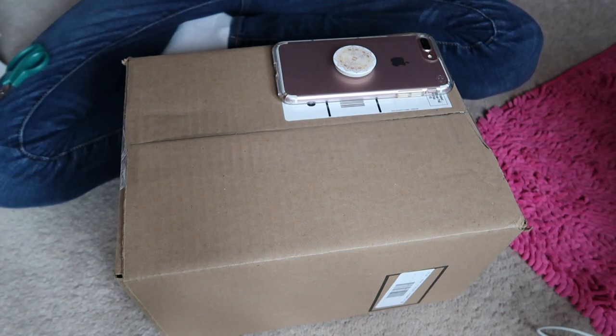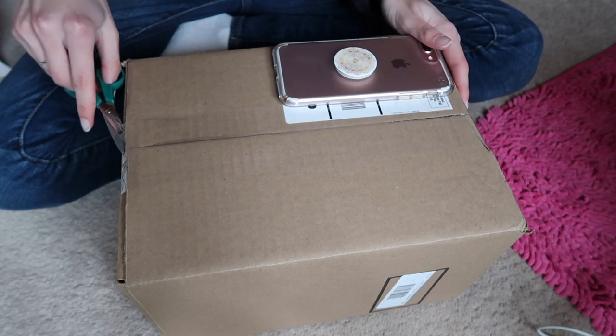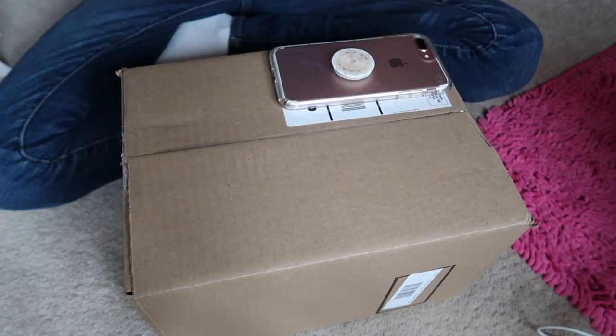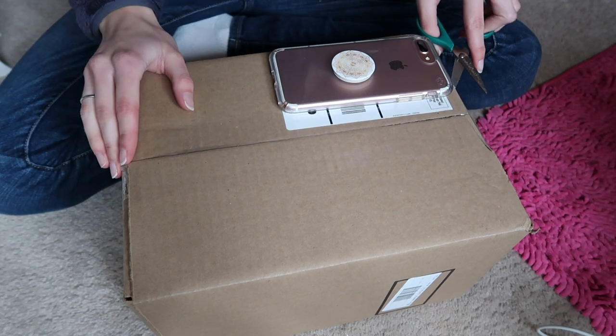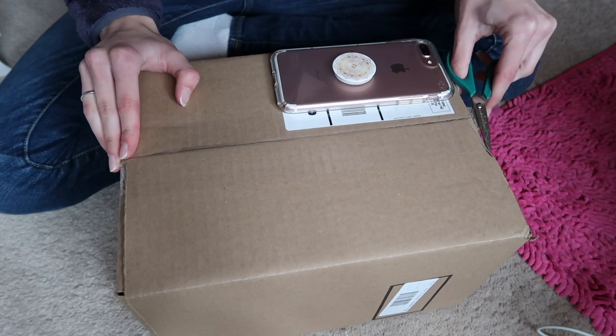Hey everybody, I got my AG Cyber Monday package today and we're just going to open it. I wanted Mary Ellen's Diner — they had it on sale and I really wanted that, but I'm kind of low on money right now. Even with my giveaway going on, it'll probably be over by the time I upload this.